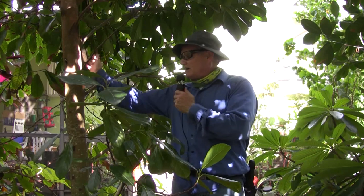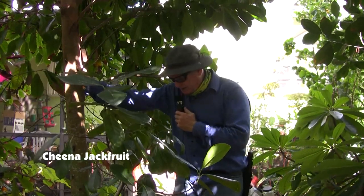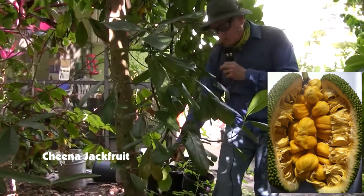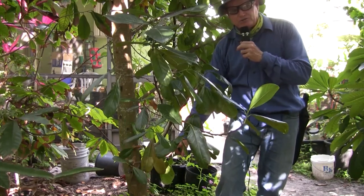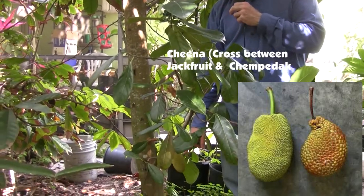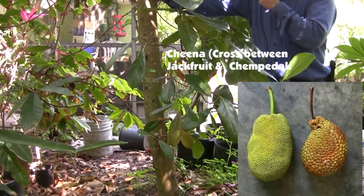Here are two more in my jackfruit collection that I actually do know the cultivars of. This one to my right is a Chempedak — a cross between a jackfruit and a champedeck, which is in the same family. You can see the fruit over here, and I'm anxious to try it to see what it tastes like — whether it'll be soft or crunchy, good or bad tasting.